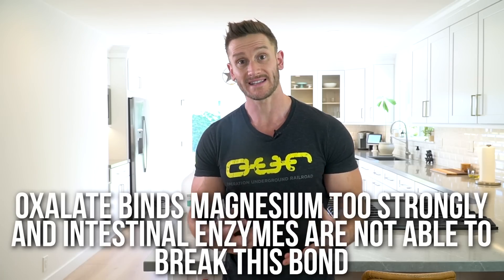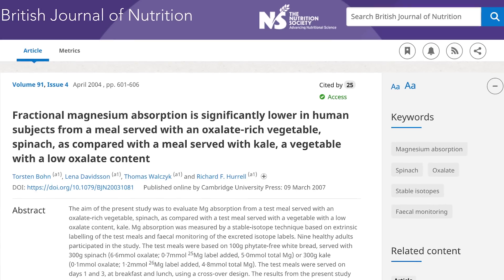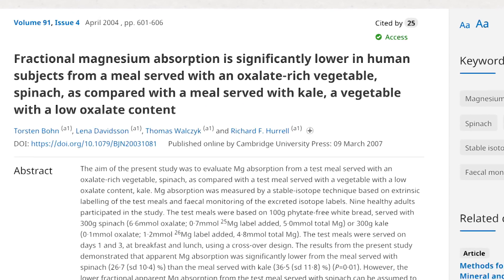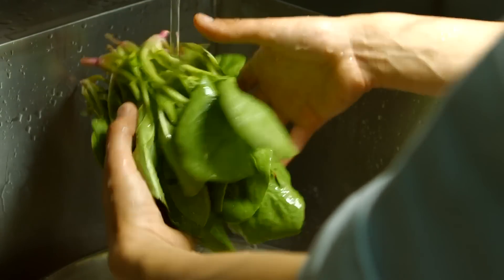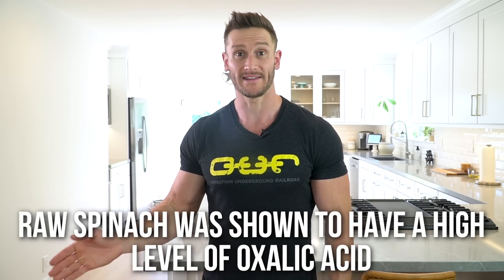They can't separate this bond, which means the magnesium can't cross through that epithelial layer — it can't cross through the intestinal wall and can't actually get utilized in the body, so we end up with a magnesium deficiency. There's an interesting study published in the British Journal of Nutrition that looked at magnesium absorption when combined with either spinach or kale. Subjects consumed spinach or kale twice a day on days one and three, and those who consumed spinach ended up having less magnesium in their blood. This clearly indicates that spinach, which is very high in oxalates, is a contributor to why they're not absorbing magnesium.